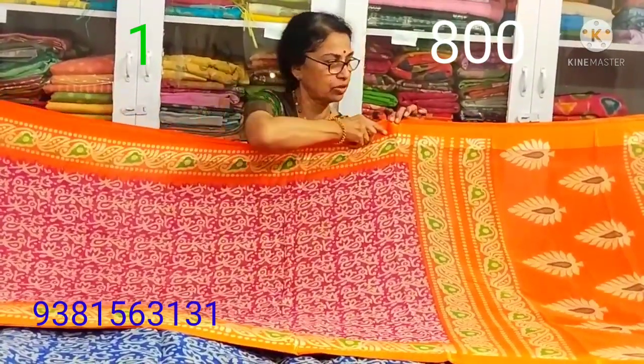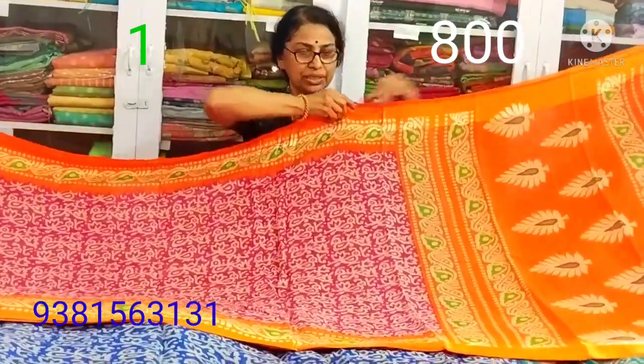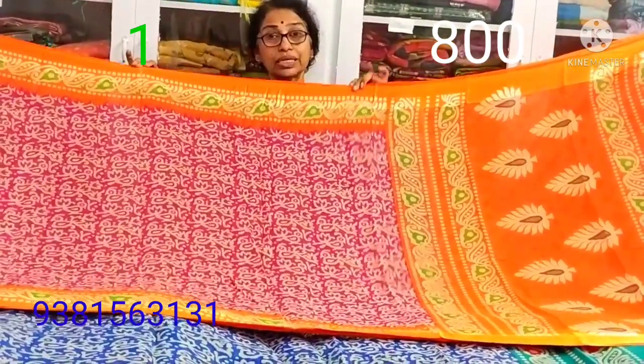Our satin border is a digital print with this one. You can also touch the satin border.